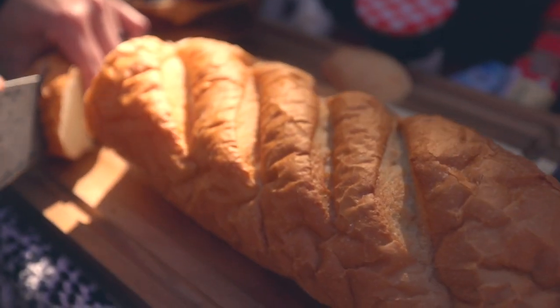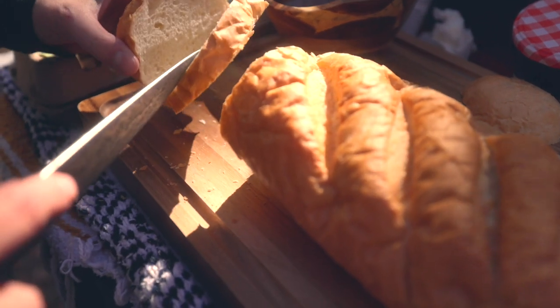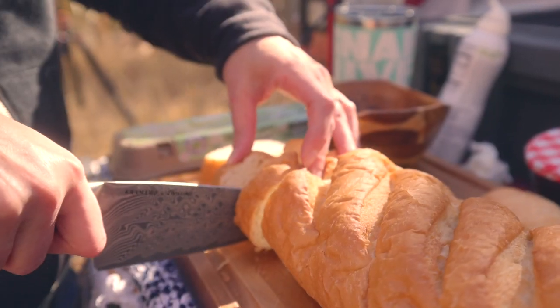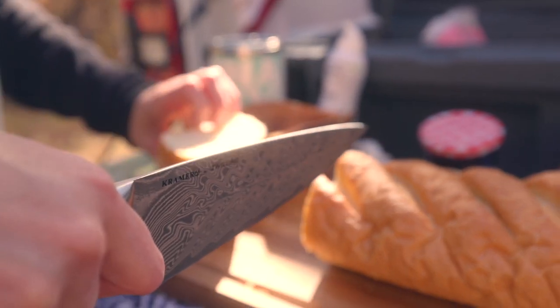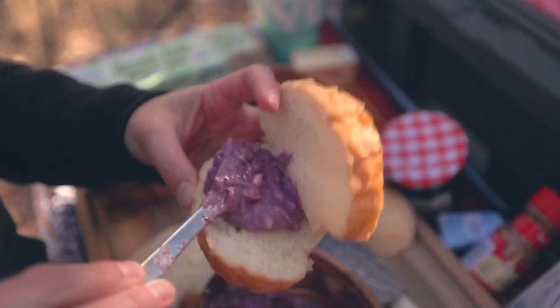We got some stale French bread from the grocery store. We're gonna cut the slices pretty thick so we can stuff them. I'm not cutting it all the way through — cutting it most of the way through, kind of like a hot dog bun style, so that we can fill it up and then close her up. Fill our bread up with the cream cheese and jam mixture.